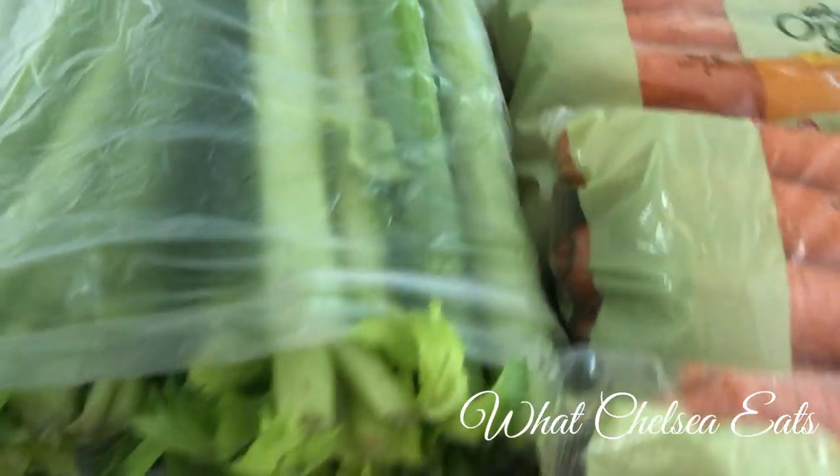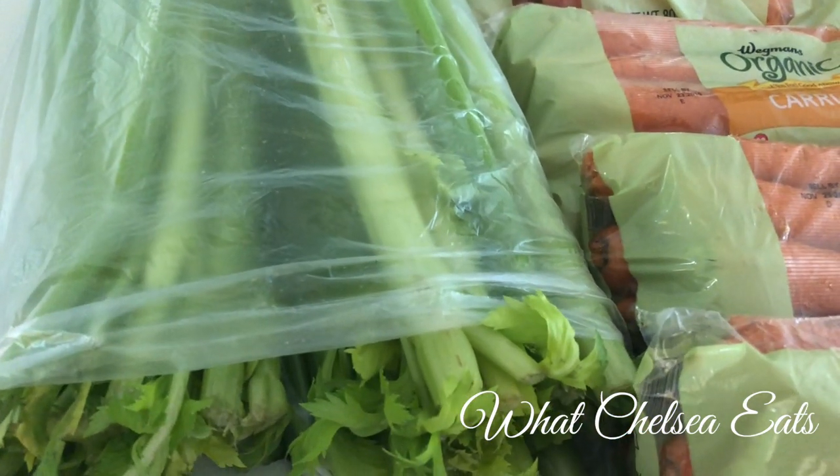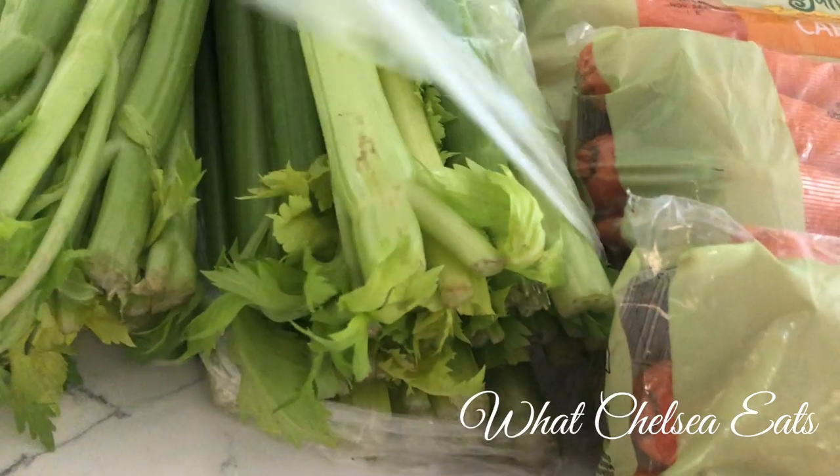And here I have some celery. I already have like three heads of celery in my refrigerator, but I bought three more. And that's what I'll be using for my juices this week.